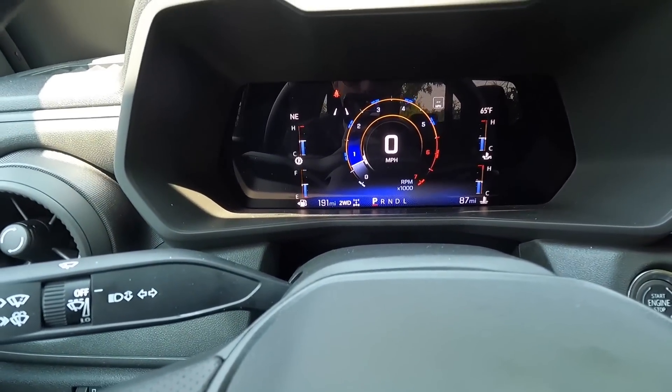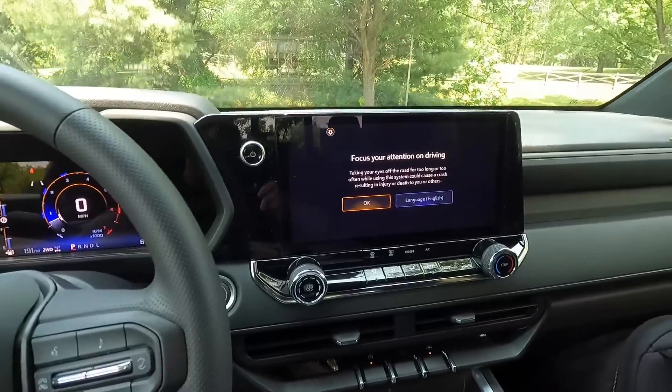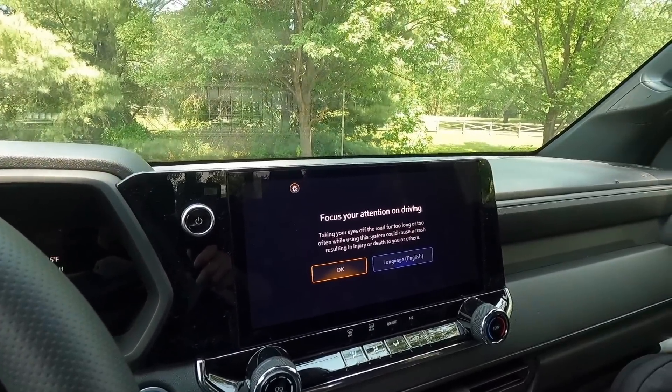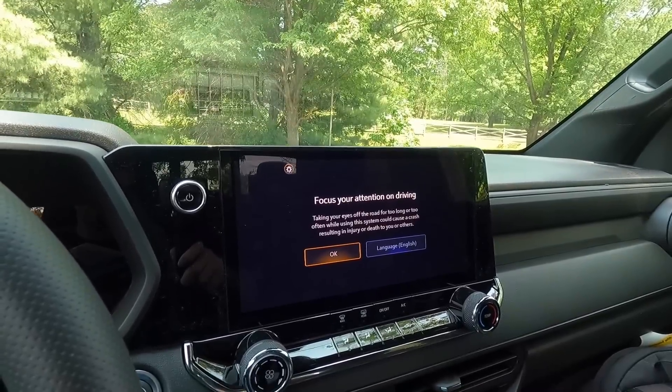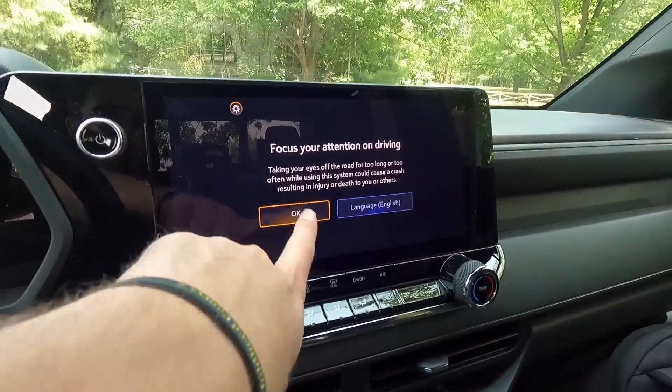Moving to the right, also new for 2023, is the 11.3-inch infotainment system with wireless Apple CarPlay and wireless Android Auto. It is a Google-based system.